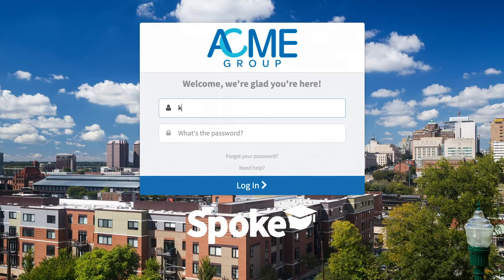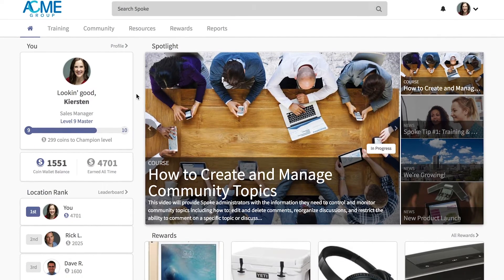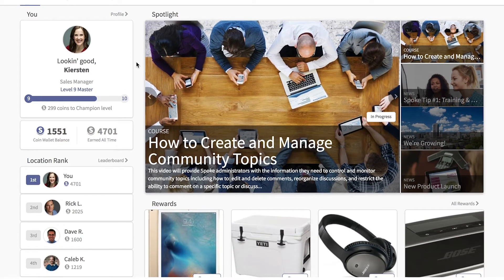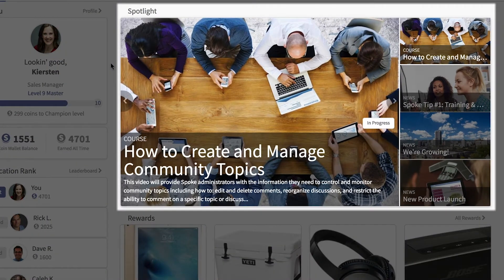Imagine Kirsten is one of your learners. Let's see how she uses Spoke every day. Spoke recognizes Kirsten as soon as she logs in and shows her personalized content on her dashboard. The dashboard is a one-click launching point to everything in Spoke, and the highly visual Spotlight widget features what's most important to her, like upcoming training or time-sensitive news.